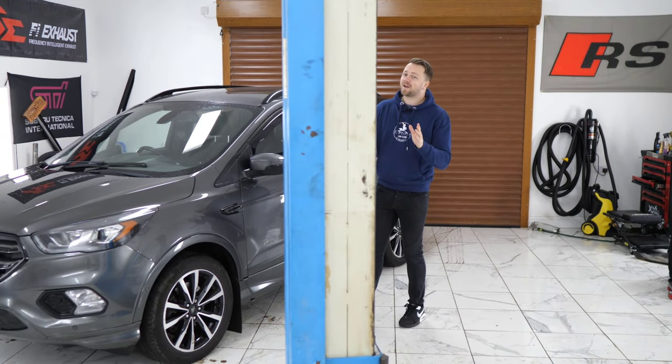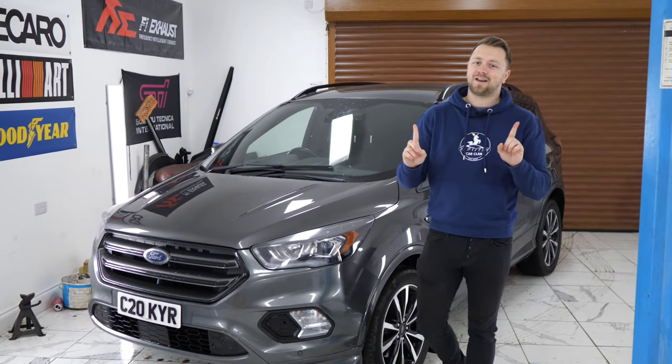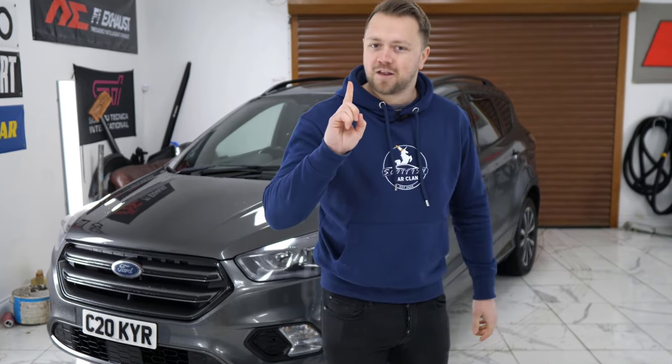This is a Ford Cougar and if you're thinking about buying one, this is the one video that you definitely need to watch because I'm going to go over all the common problems and show you everything that you need to check in order to go out there and find the best example possible. Let's go.